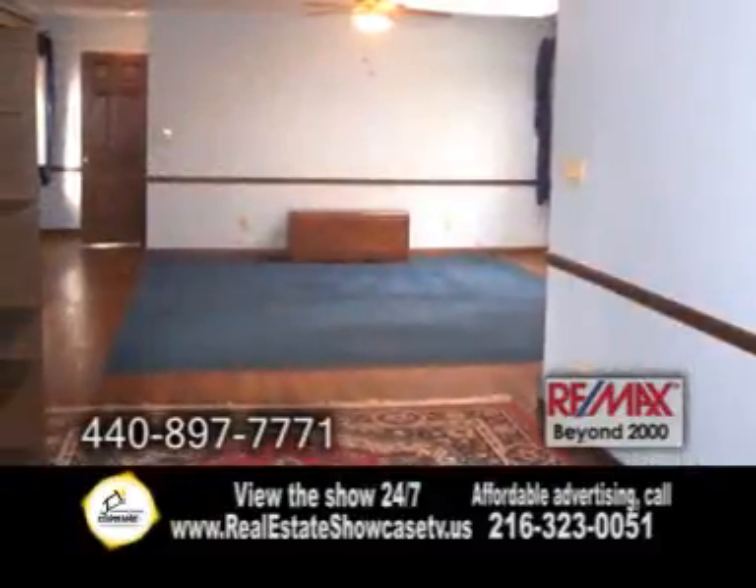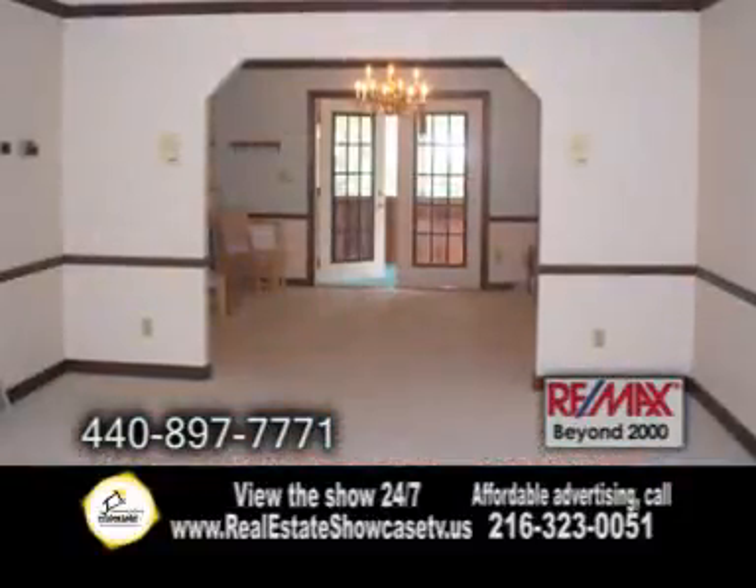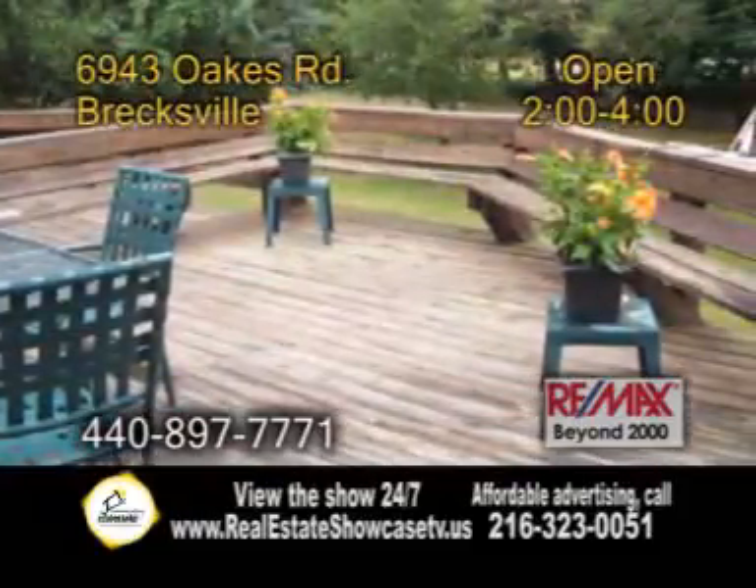The master suite offers a sitting area, a walk-in closet, and two additional closets. The living and dining room open with French doors to the sunroom. Relax on the deck and enjoy the private backyard.